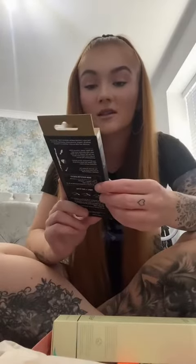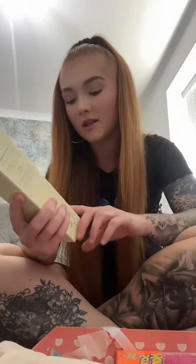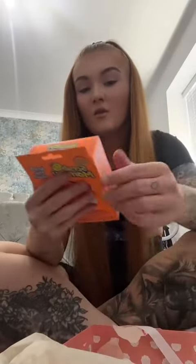Hi guys, so I've had a delivery from GlossyBox, so I thought I'd come and open it with you. First we've got this brow shaping and grooming tool, then we've got this body serum, and then we've got a scrub — these always come in handy.